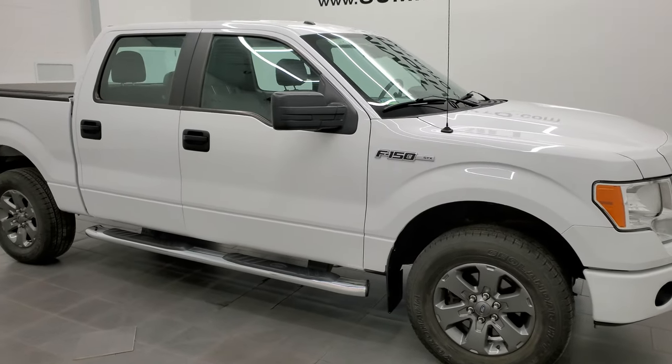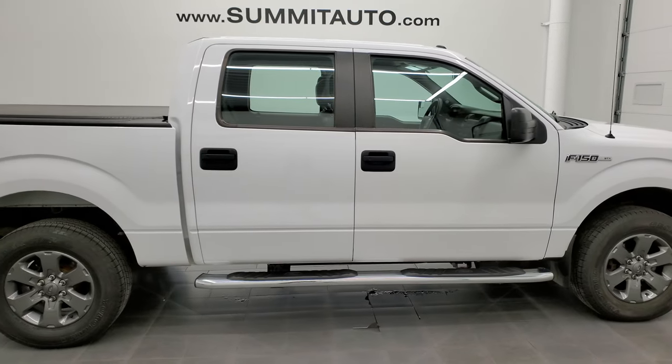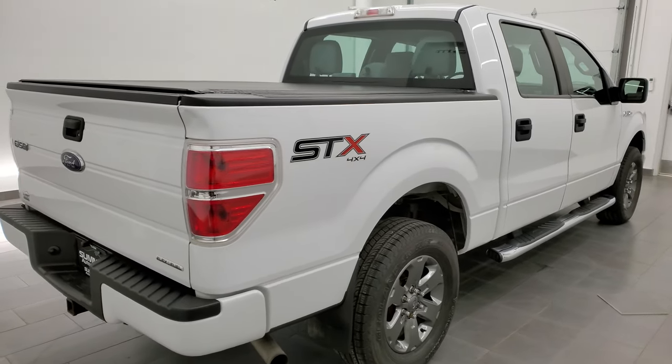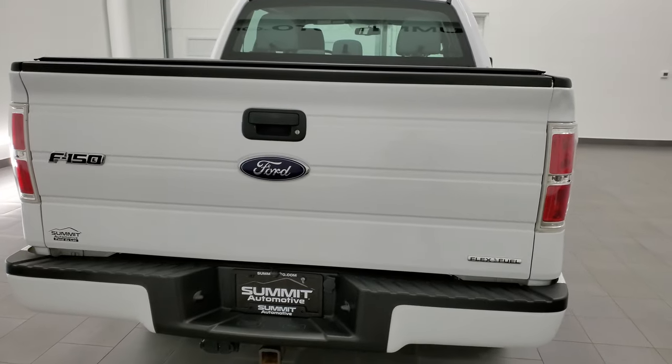Hey, this is Brett and this 2014 Ford F-150 SuperCrew Short Box is stock number 12521Z. We're here at Summit Automotive in Fond du Lac, Wisconsin, your new and used light duty truck headquarters.